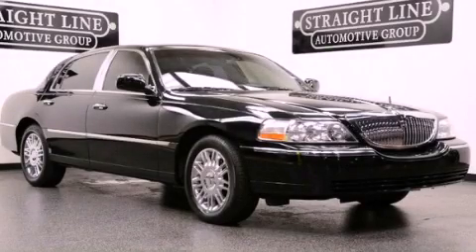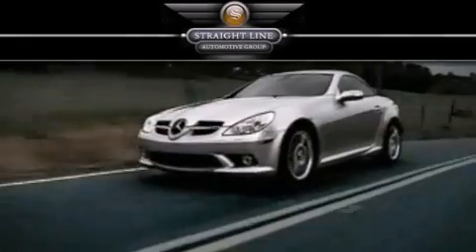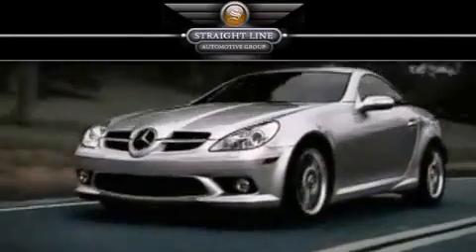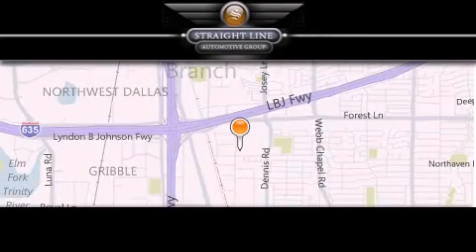Call now to find out how you can own this breathtaking vehicle. Straight Line Automotive Group is located at 2727 North Haven Road in Dallas. Our goal is to exceed all of your expectations to ensure that you'll return for future visits.